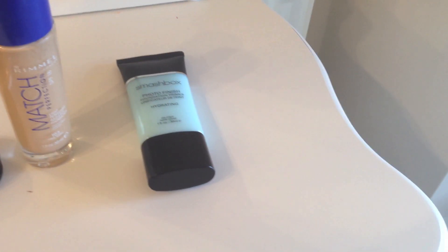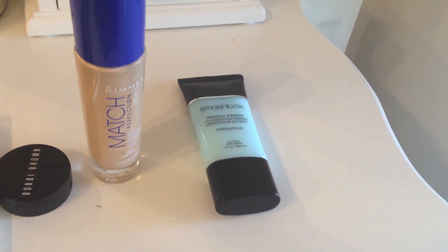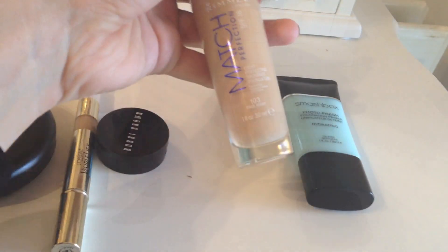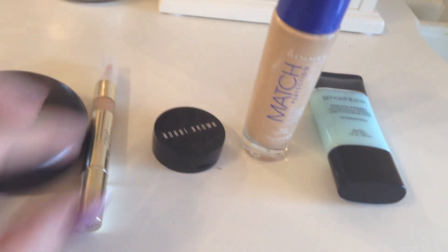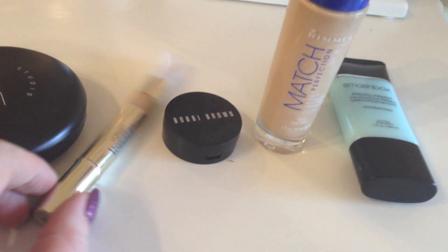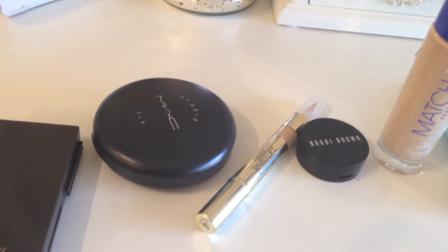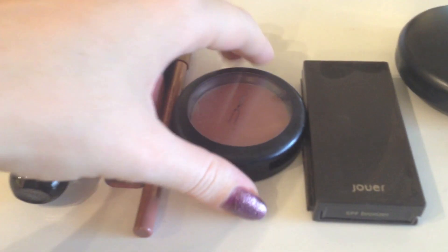I'm going to show you really quickly what I'm wearing on my face today. I'm wearing my Smashbox Photo Finish Hydrating Primer, my Rimmel Match Perfection Foundation in True 103 True Ivory, then my Bobbi Brown Concealer in Light to Medium Bisque, my L'Oreal Vizalift as a highlighter on my cheekbones, then my Studio Fix MAC Powder, my Jouer Bronzer, and my MAC Blusher in Gingerly.